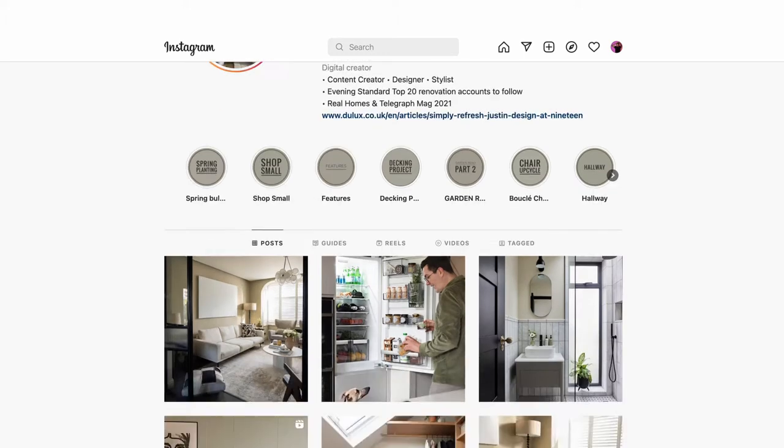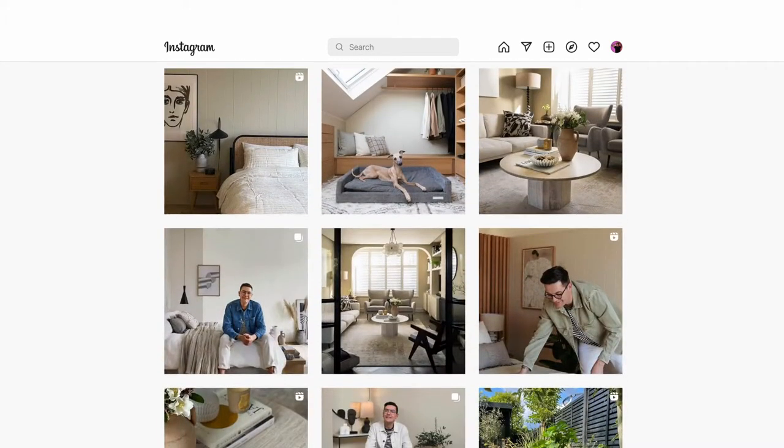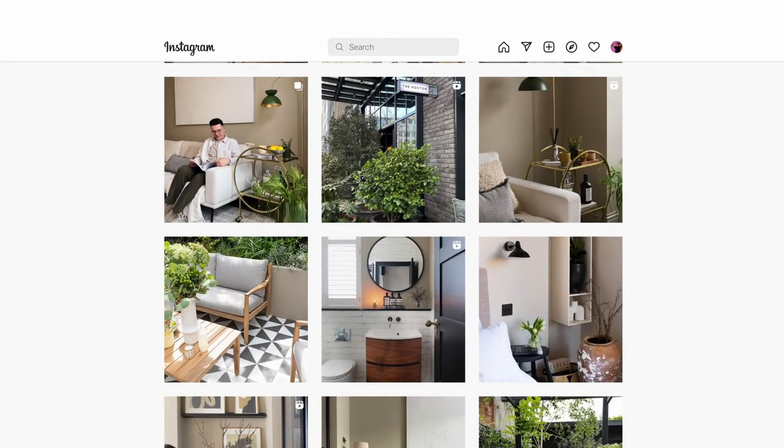Hey, I'm Justin. I am an interior designer and I am also a content creator behind the account Design at 19. I think my style has always been quite neutral, quite scandy, design-led. I've always leaned more towards muted, neutral colours just because I like my space to be more cocooning and calm, and then I like to accentuate with black — I think it gives quite a masculine thread.